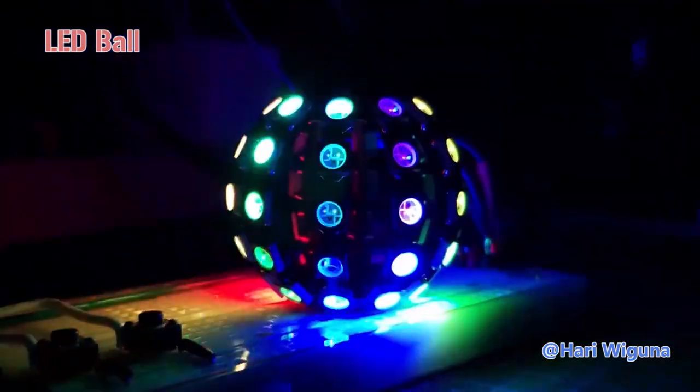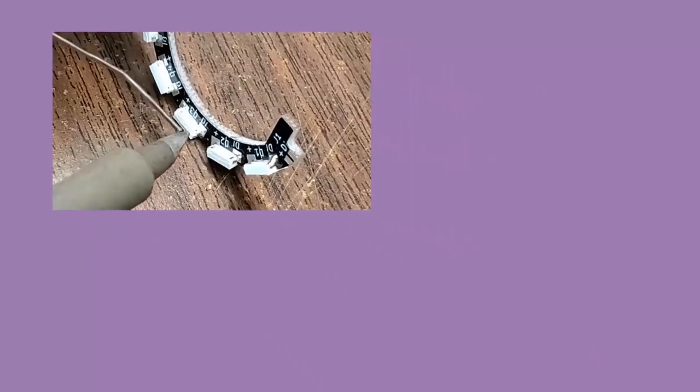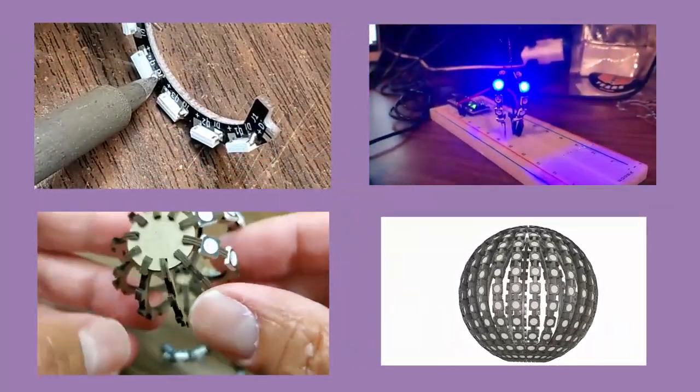The unique thing about this project is that Harry assembled our PCBs to be a whole board. By assembling flat PCBs and soldering the set to the side of the board, it becomes a 3D work. Amazing! It's definitely a good innovation!